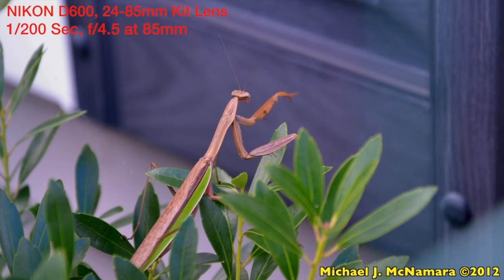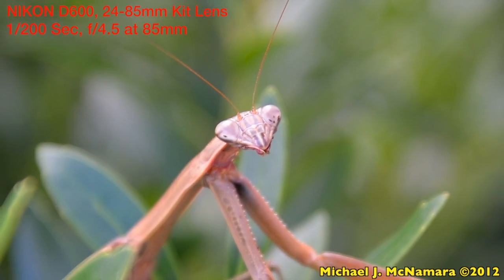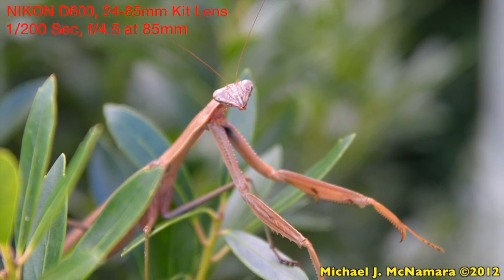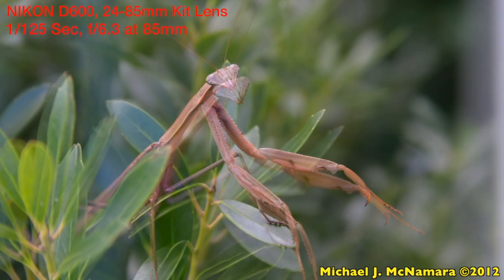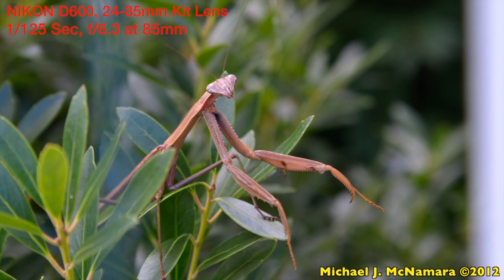As you can see, the D600 nails the focusing and exposure on these samples, and even at full zoom and with an f4.5 aperture, the large full-frame sensor allows for depth of field separation between the insect and the background. But sometimes a still photo of a still subject still doesn't give you the whole story.